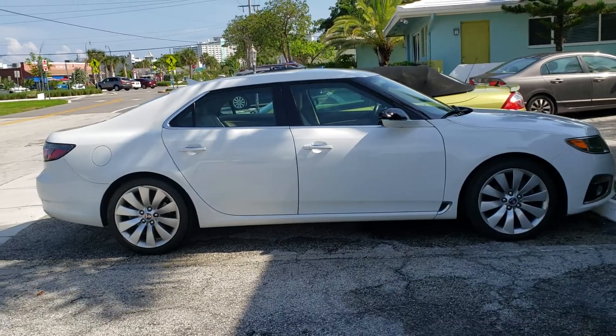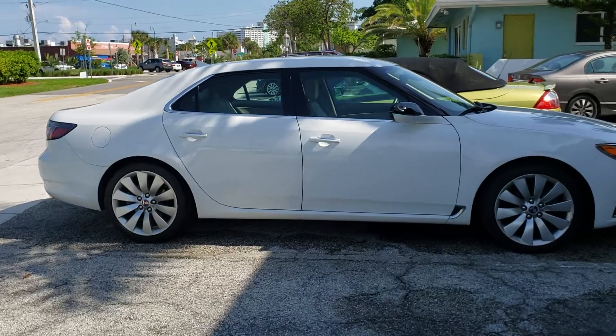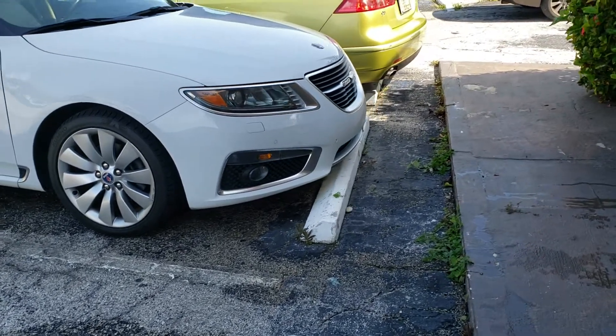This is a quick walk around of the 2010 Saab 95 Turbo 6 Aero. It's finished in an off-white color.